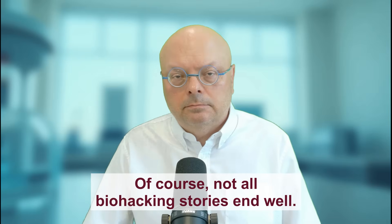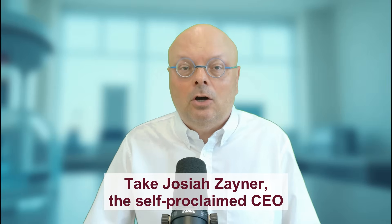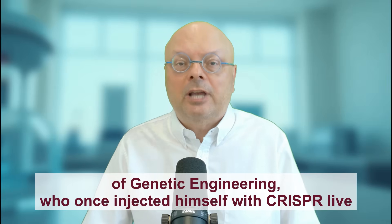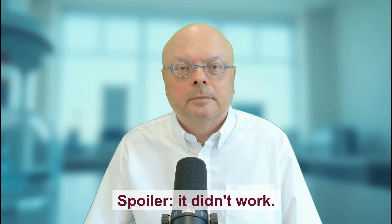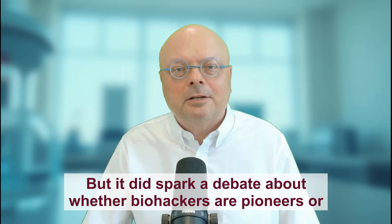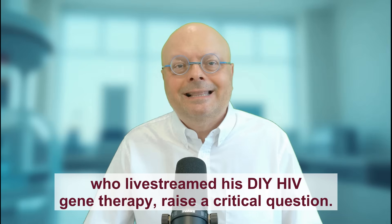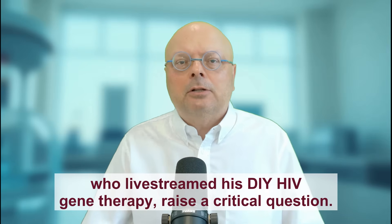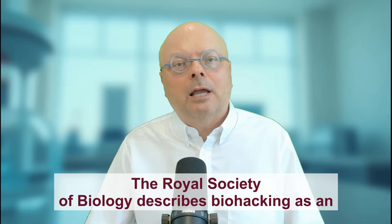Of course, not all biohacking stories end well. Take Josiah Zehner, the self-proclaimed CEO of genetic engineering, who once injected himself with CRISPR live on stage to cure his lactose intolerance. Spoiler: it didn't work. But it did spark a debate about whether biohackers are pioneers or just people who missed the memo on ethics. Zehner's antics, along with others like Tristan Roberts, who live-streamed his DIY HIV gene therapy, raise a critical question: when does citizen science become citizen recklessness?